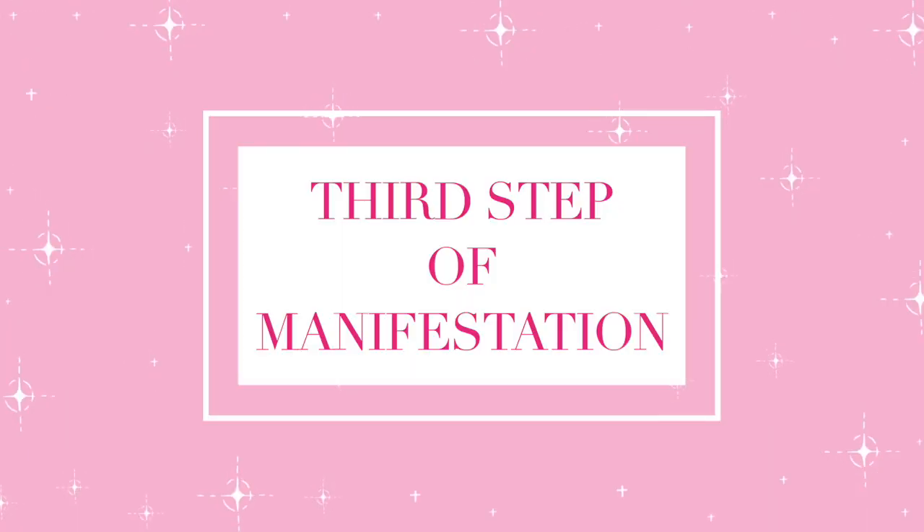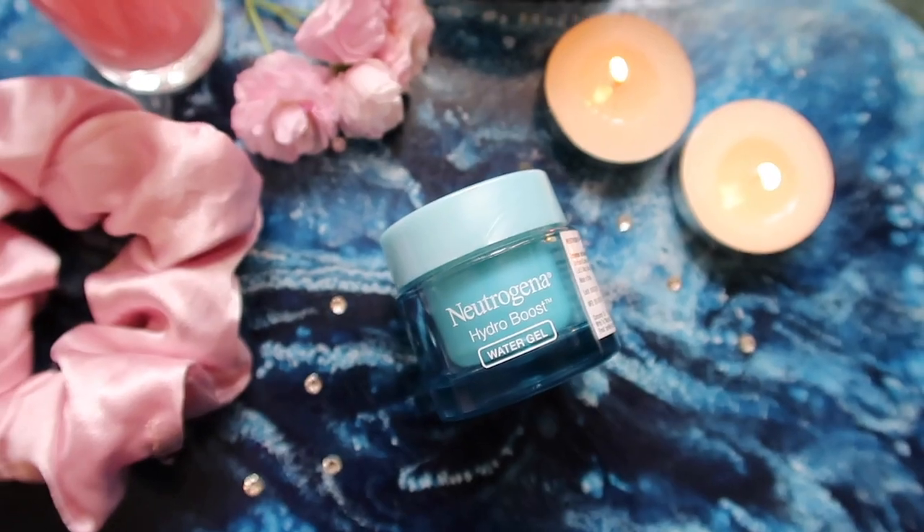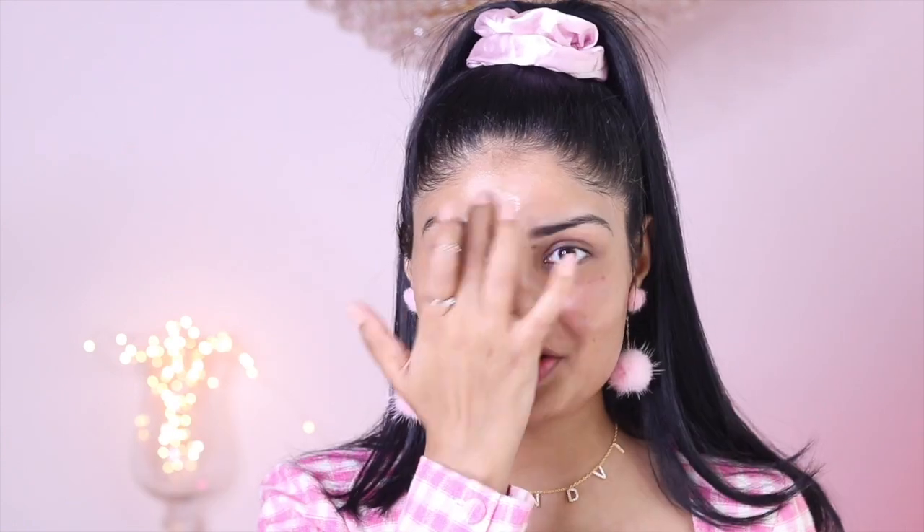Now let's move on to the third skincare step. I'm using the Neutrogena Hydro Boost Moisturizer — a gel-based, super lightweight moisturizer that's great for summertime. It won't make your skin sticky or heavy, doesn't clog pores, and is amazing for hot and humid weather. It just melts into my skin and is very hydrating.